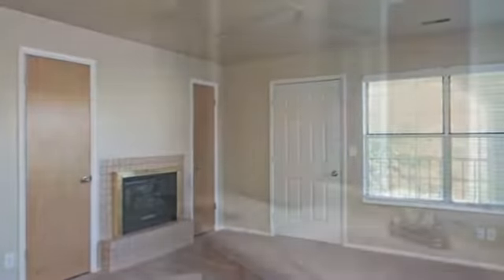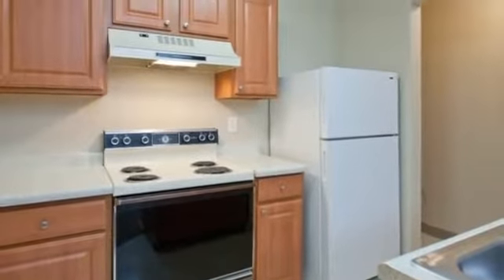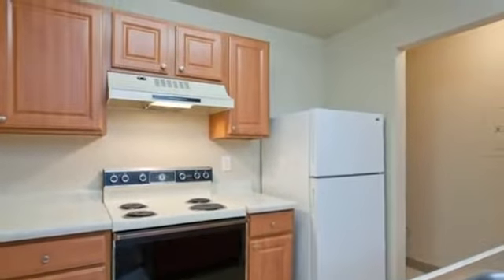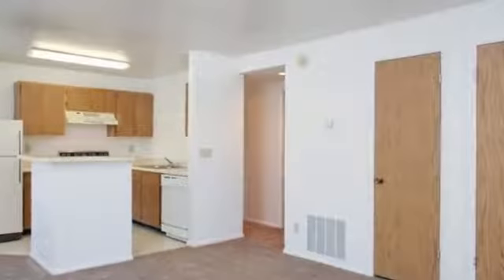Select one of our spacious one- or two-bedroom homes and you'll have such attractive options as a gas fireplace, colorful accent walls, and updated maple kitchen cabinets with brushed nickel hardware.